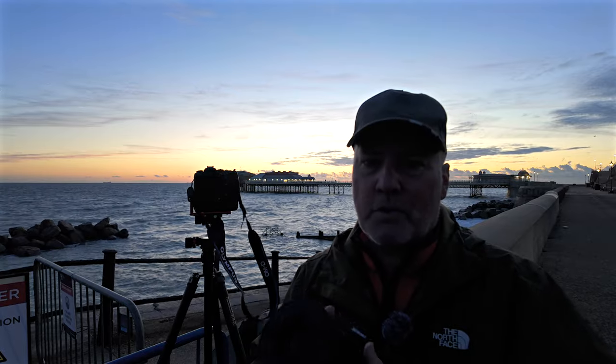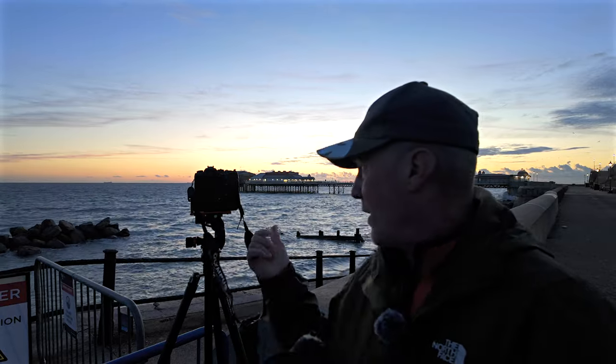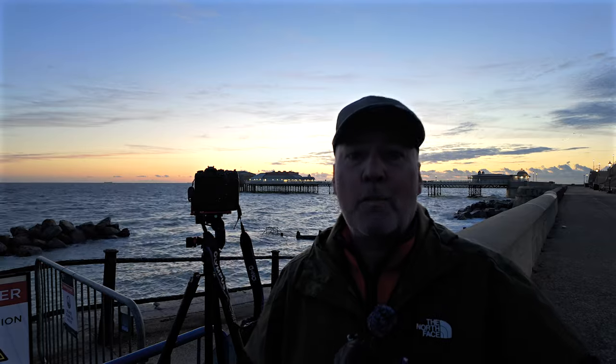This camera — the Olympus — is going to be brilliant for macro, and that's something I'm going to continue with. Until then, thanks ever so much for tuning in. See you next week.